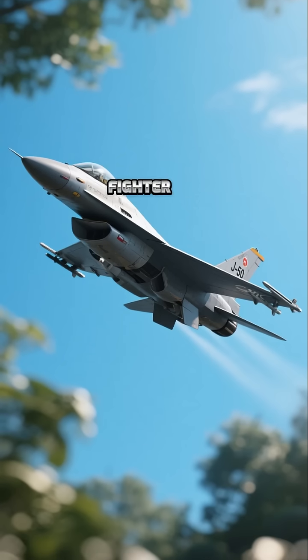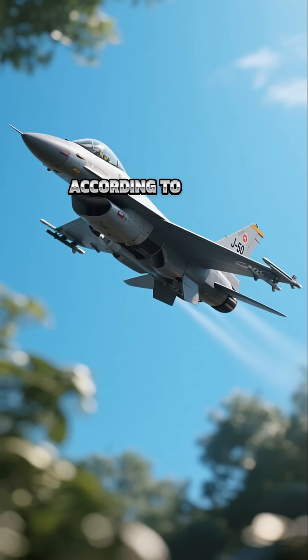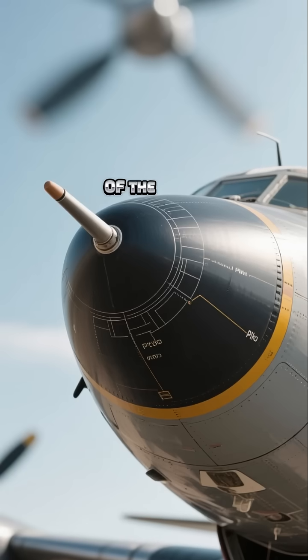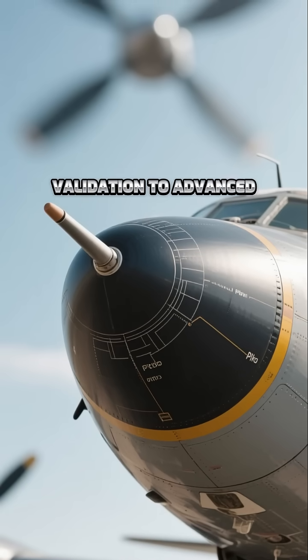China's 6th-generation fighter jet, codenamed J-50, has entered a critical performance testing phase according to newly surfaced test flight images. The disappearance of the pitot tube on the aircraft nose signals a major leap from concept validation to advanced stage trials.